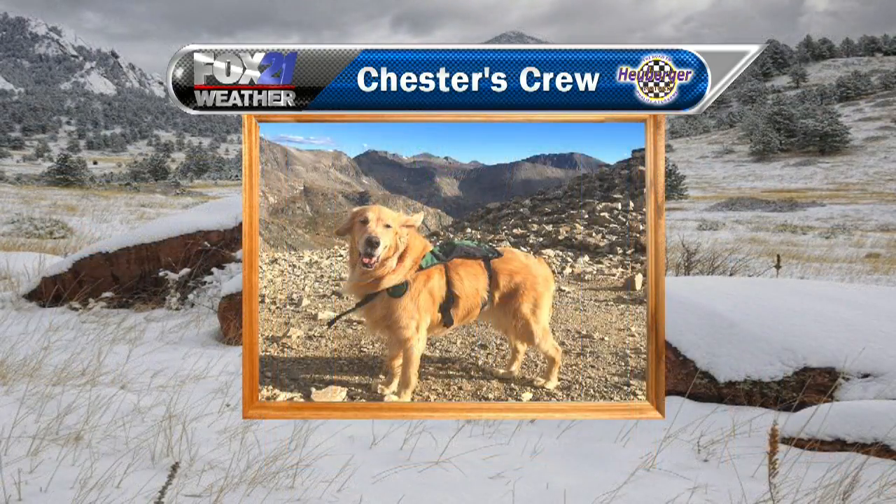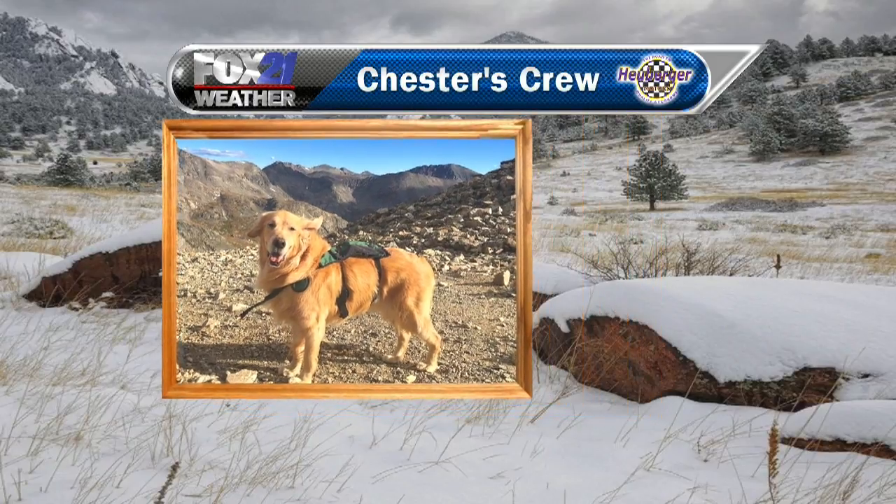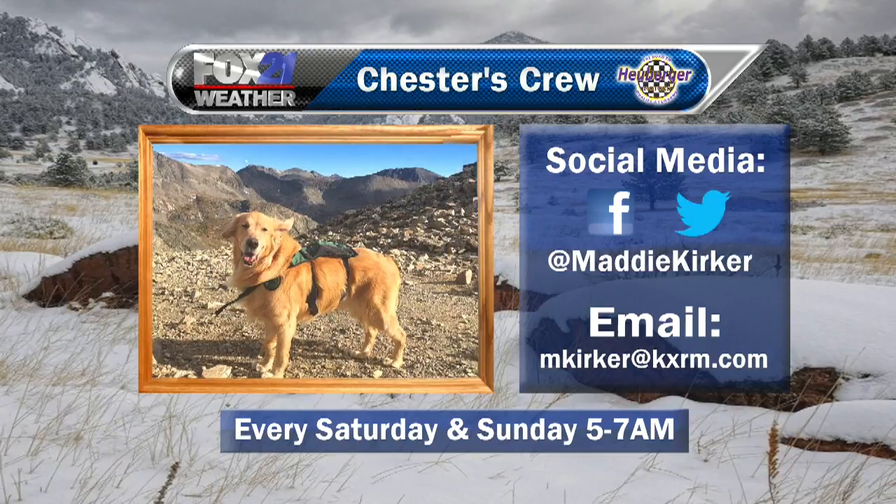Last but not least, this is Callie celebrating her seventh birthday with a peanut butter pie. You can see it right there in the front. I wonder how long she sat there like that before she dug in! Rick and Joan also sent this photo. If you'd like to get your pet on TV, go to fox21news.com/ChestersCrew to submit your photo. We'd love to see it and get your pet pics on TV starting next weekend.